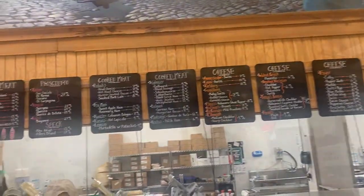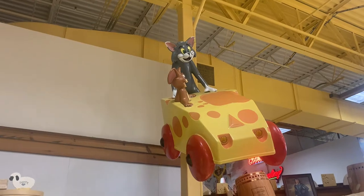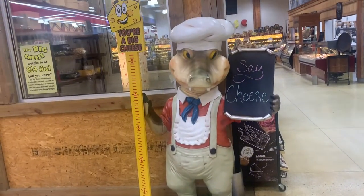There's a huge cheese selection called the World of Cheese — tons and tons of cheese. Same for the beer and wine — bunch of different types back there. There's also a cigar selection back there. There's a Tom and Jerry situation, a little Cheesemobile, and an alligator saying 'say cheese.'